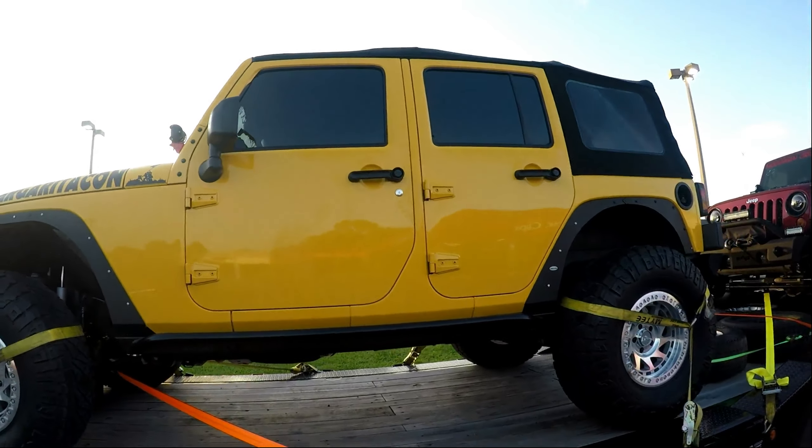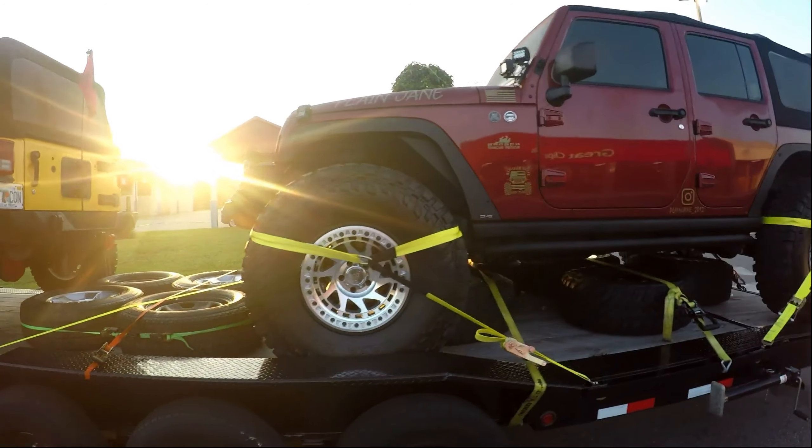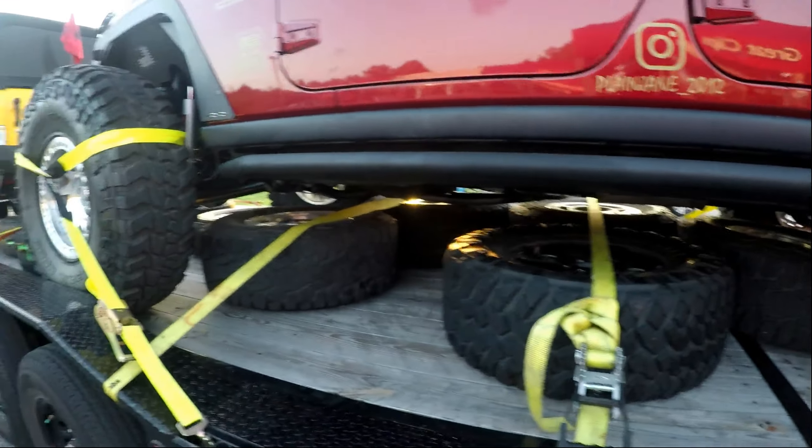Good morning Jeepers! We're out here on day one, everything's loaded up. Got the big old Super Duty rocking the new Moccasin Creek decals. We're all loaded up and ready to go.